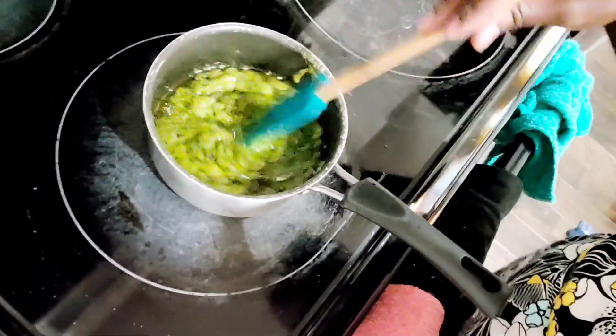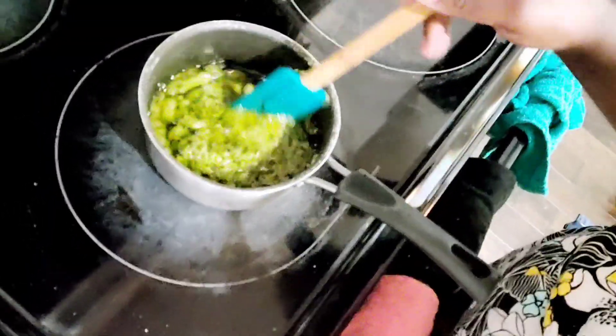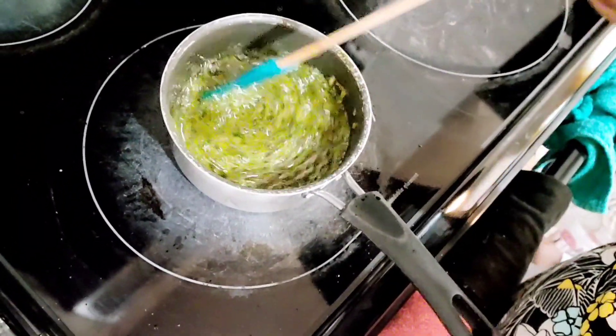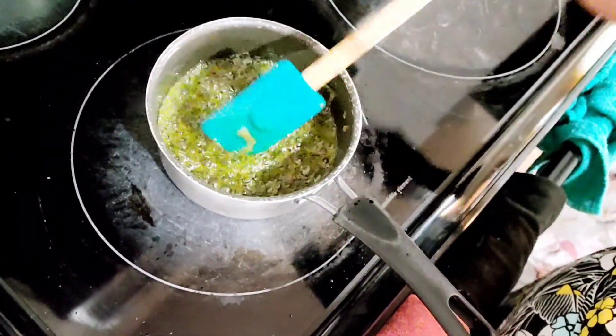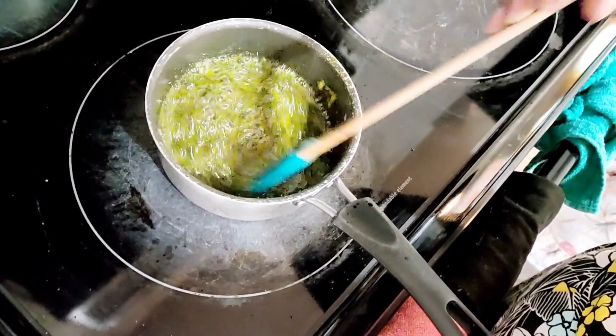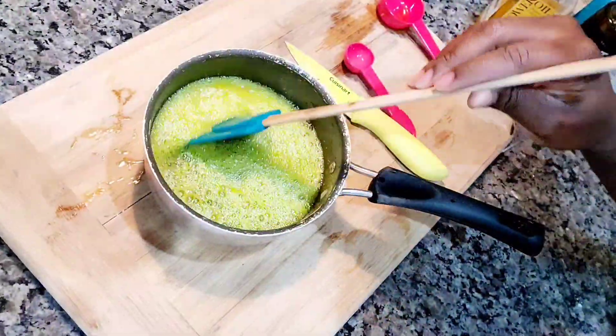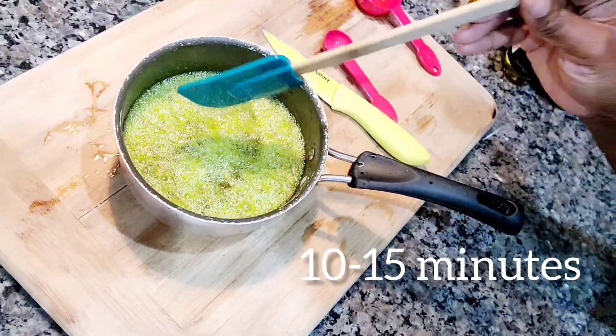We want the color — the green — to change to a little darker, and we want those bubble things on top of the oil. That's what I recognize as the oil being done and finished. I can take it off when I see those bubbly things.